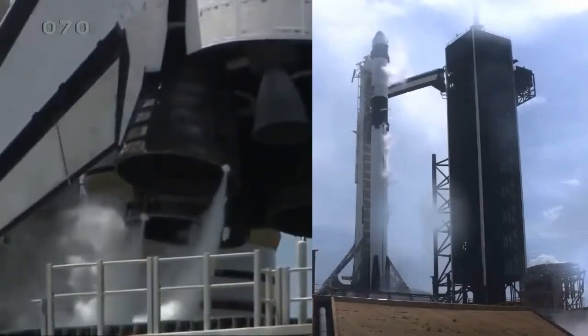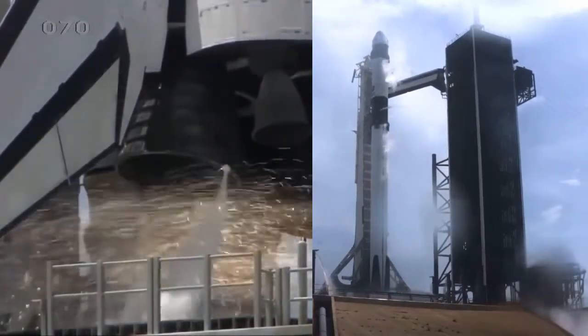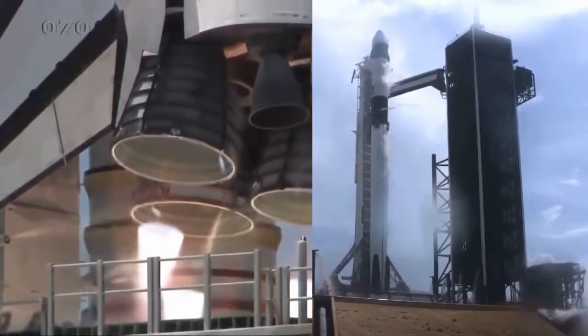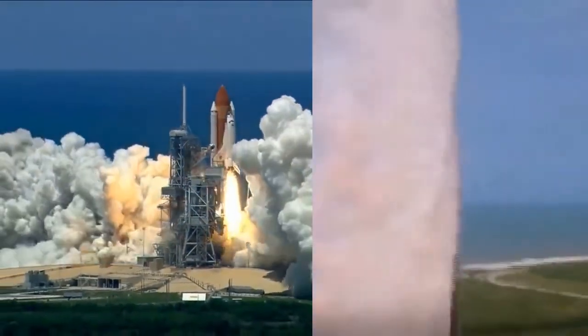12... 11... 10... 9... 8... 7... 6... 5... 4... 3... 2... 1... 0. Ignition. Liftoff! Crew Dragon is on its way.